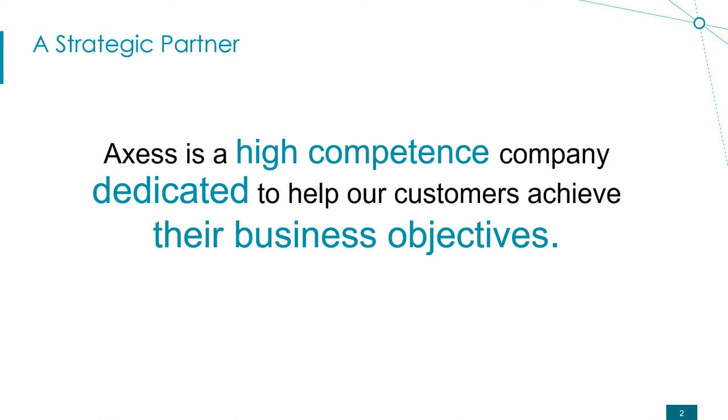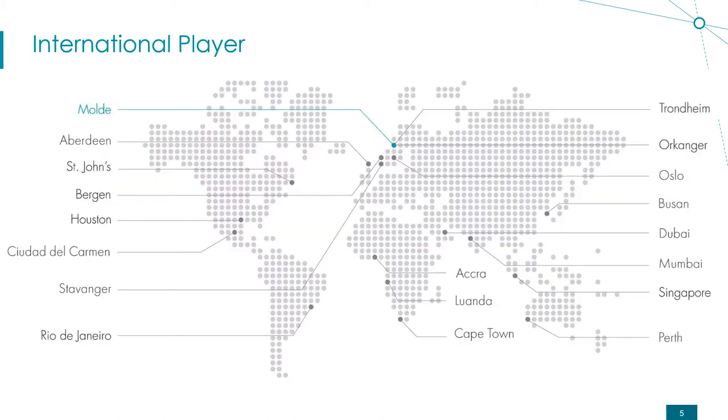Access is our strategic partner, so we want to be recognized as a high-competence company and we want to assist our customers to achieve their business objectives. So for a drilling rig, the goal is to make sure that the rig is always operating at the highest HSE levels. Access is an international player, headquartered in Norway, bringing oil and gas experience globally. I'm talking from Singapore, where we have our base as the headquarter for Asia-Pacific.